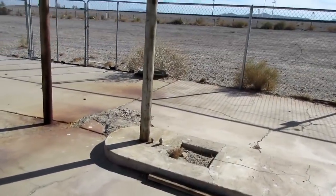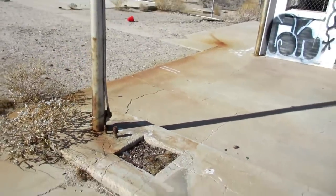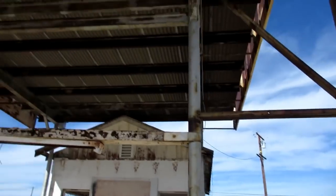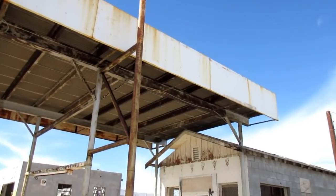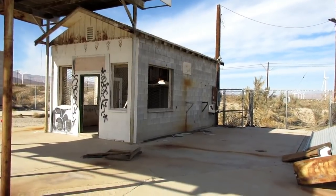In front of that, looks like we had some old gas pumps here. So this is probably just the gas area. Huge canopy still there. All that writing has been faded. Pretty cool old abandoned building though. Let's check out some more.